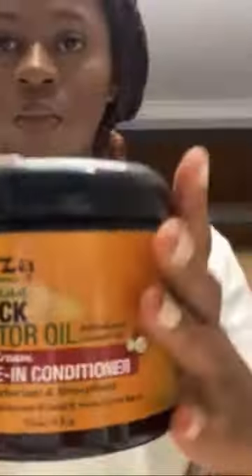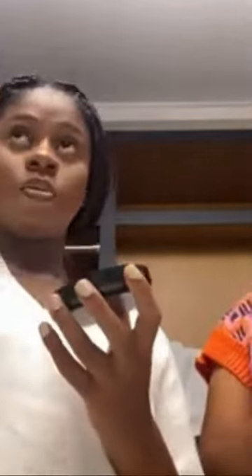I believe that in the right climate this gel will put back your edges. I go in with this Kooza Black Castor Oil leave-in conditioner because I wanted to moisturize my scalp — it was dry, itchy, and irritating me. I just go in between the lines and put the leave-in conditioner into my scalp.